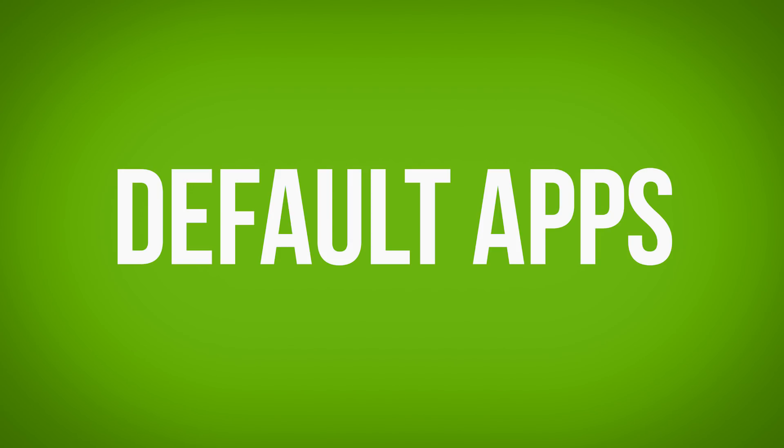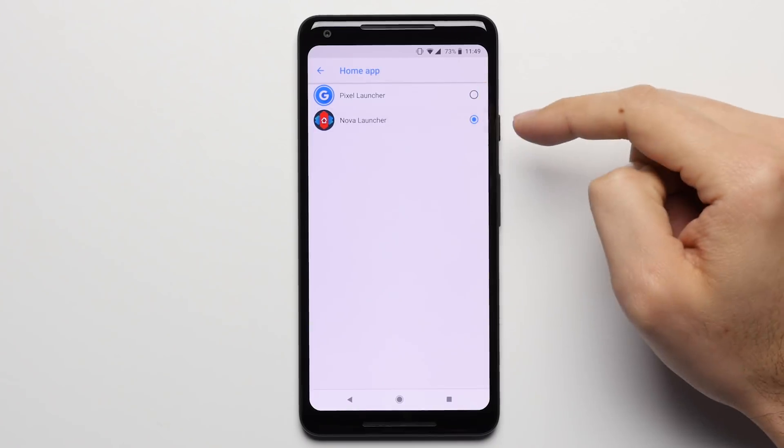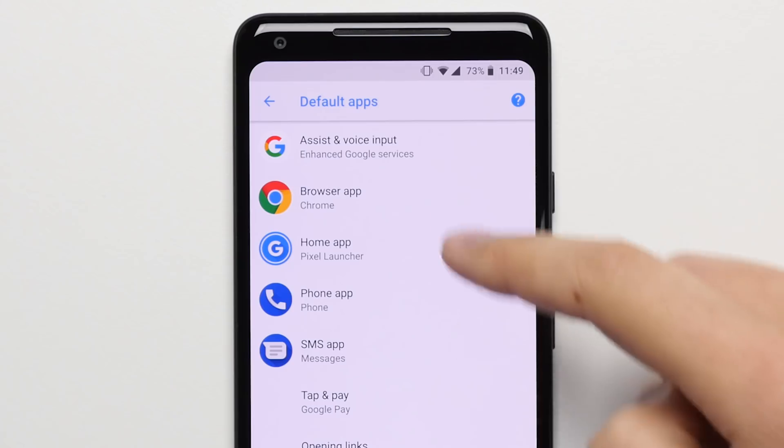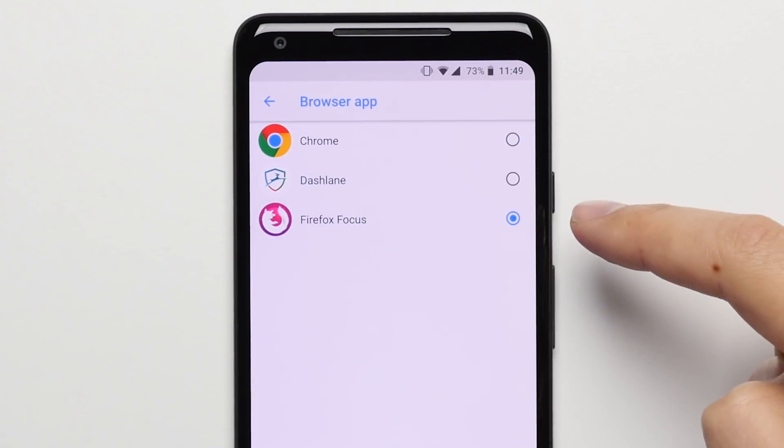Reason 12: Default Applications. You can set your own default applications on the Pixel 2, allowing you to permanently replace a system app with any app of your choosing. For example, if you decide that you'd rather use Firefox as your main browser instead of Chrome, you can do that. Whereas on the iPhone, Apple just won't let that fly and instead locks you into the apps that they want you to use as default, which pretty much always are their own.